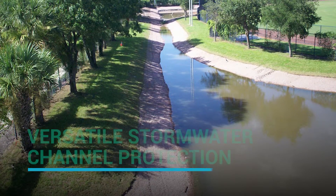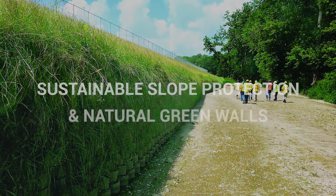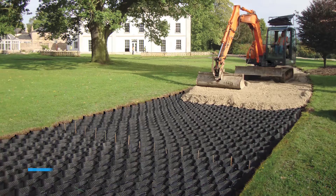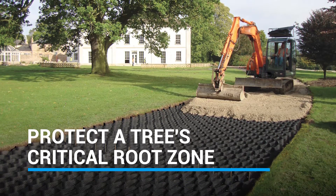Control stormwater with low-maintenance grass or aggregate GeoWeb permeable channels. Stabilize green slopes and walls, protecting them from erosive forces with the GeoWeb system. Protect tree roots during construction with a wide variety of grass and gravel porous pavement solutions.